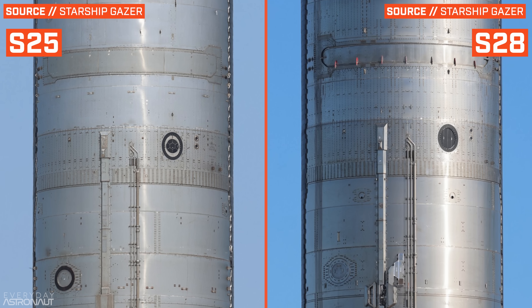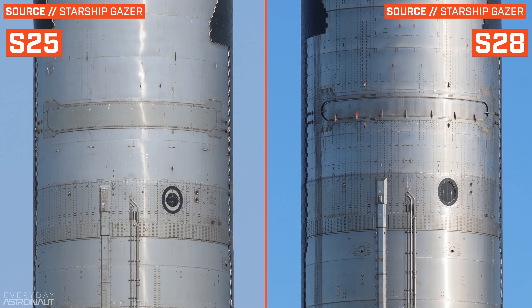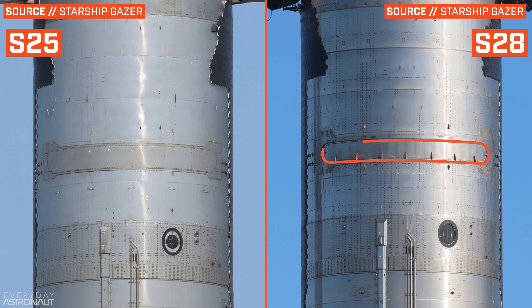Maybe the coolest change on S28 is something I've been waiting to see for a long time on one of these tests: S28 finally has its payload door operable instead of being welded shut. This brings us to the changes in the mission we'll hopefully see on IFT-3.